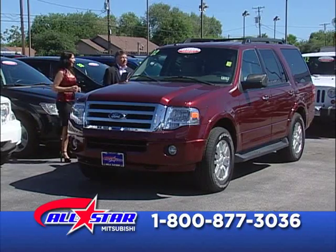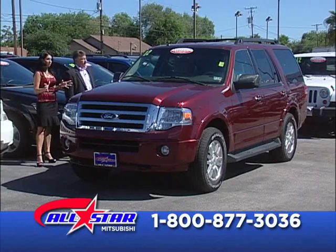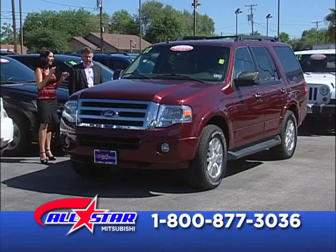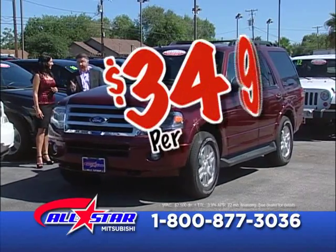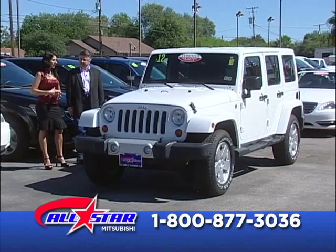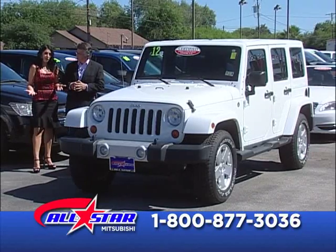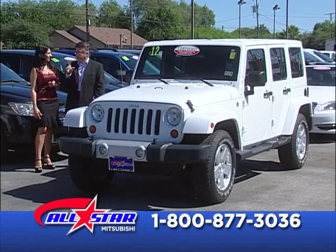Look at this 2012 Ford Expedition XLT, especially for that big family. Yo tengo muchos niños. This one is actually good for those trips — San Antonio, Laredo, even across the border. If you have been told no before, we say yes. Si se puede con nosotros. Payments as low as $349 a month. A lot of people work hard, they have money saved up, but they don't have the credit. Let us take care of that. Call the number on the screen and we're going to help you today.